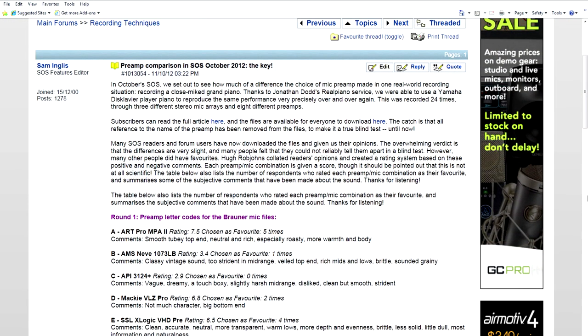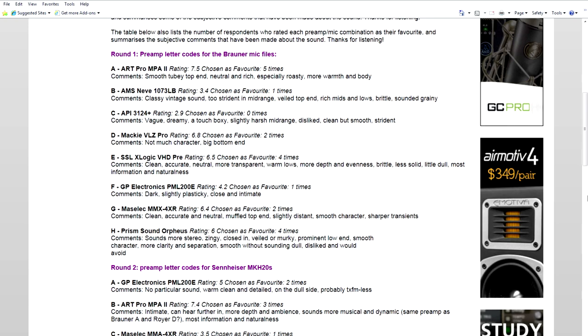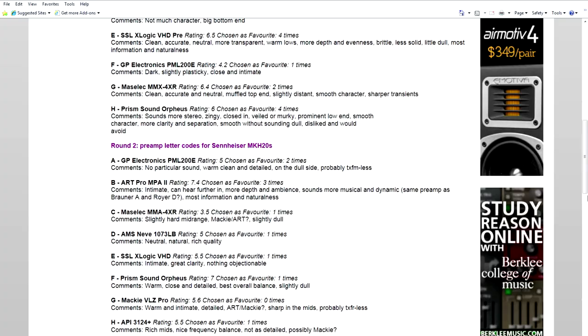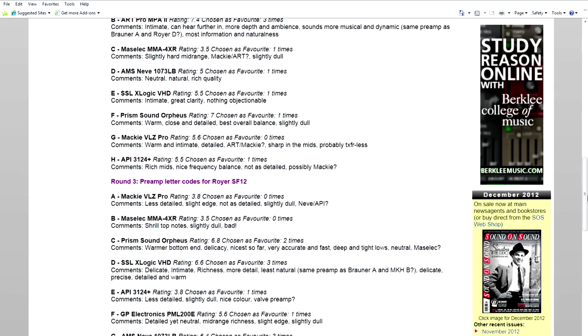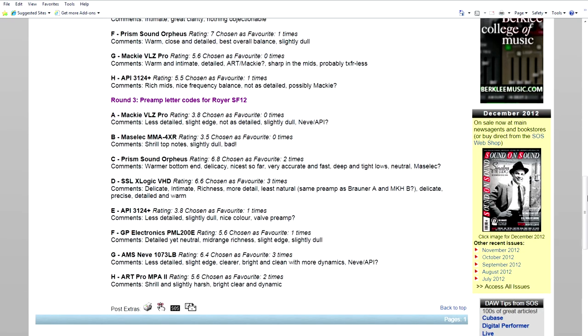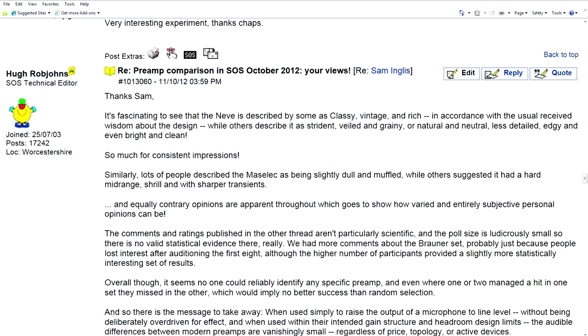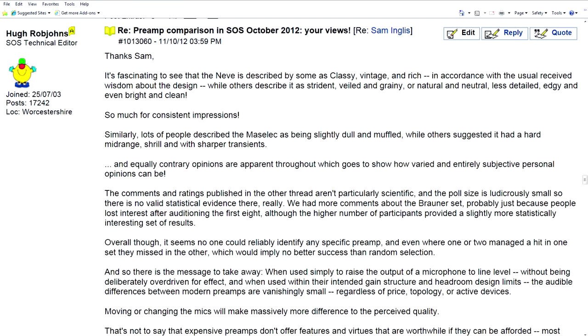The results were recently released and many people were surprised, including myself. The big surprise was that two budget mic preamps — the ART Pro MPA2 and the Mackie XDR — fared extremely well compared to much more expensive preamps. In fact, the ART was picked as the favorite amongst most people; it had the most votes. Here are Hugh Robjohn's thoughts — he's the technical editor at Sound on Sound magazine.